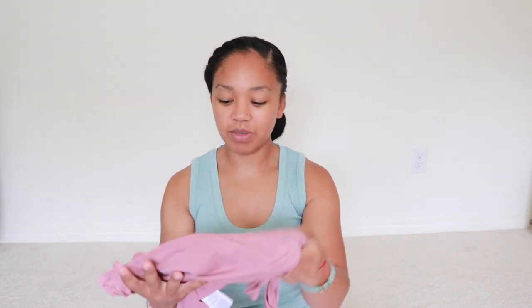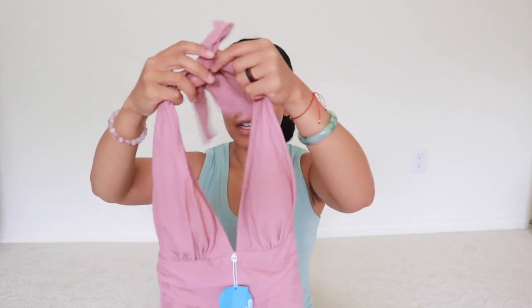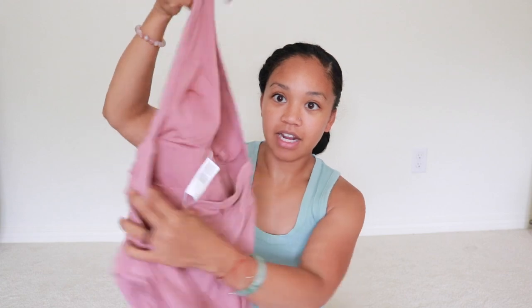Now the second-to-last one — I'm almost done, guys — is this one here. It's like a rose pink. I got this because I like the color and I like that it's a simple halter-style top with an opening in the back. We're gonna try this one out.